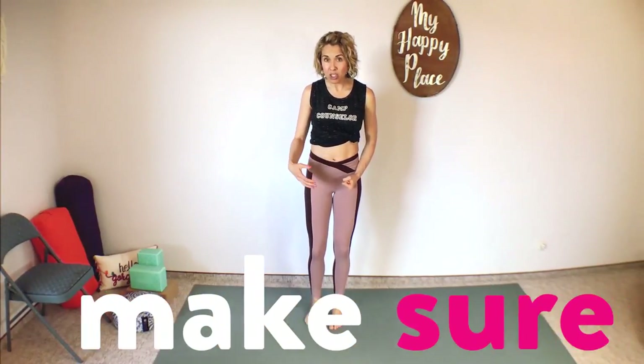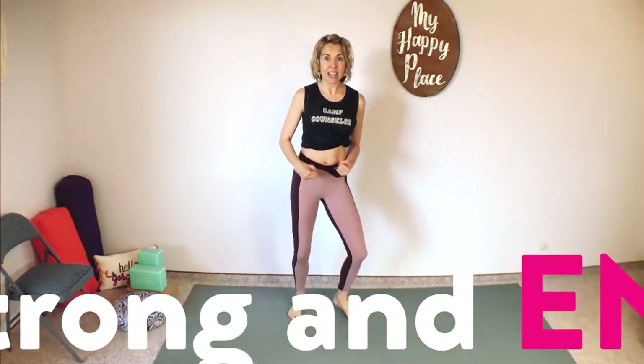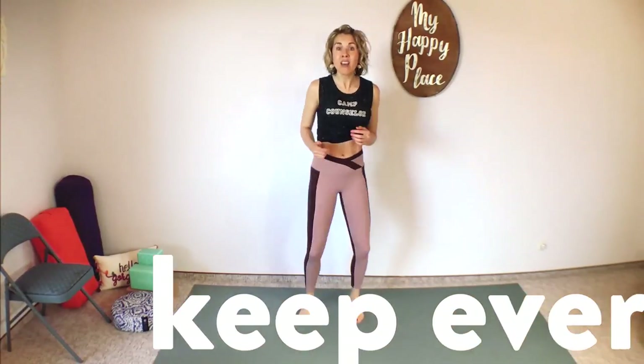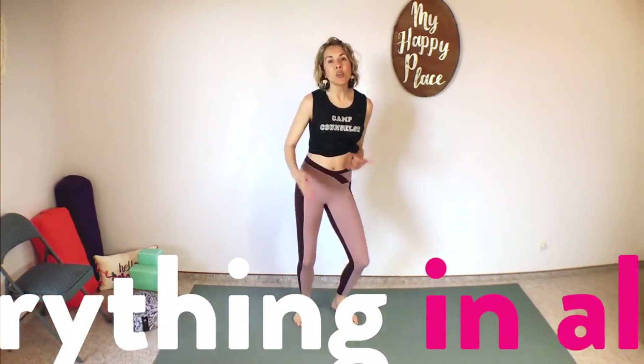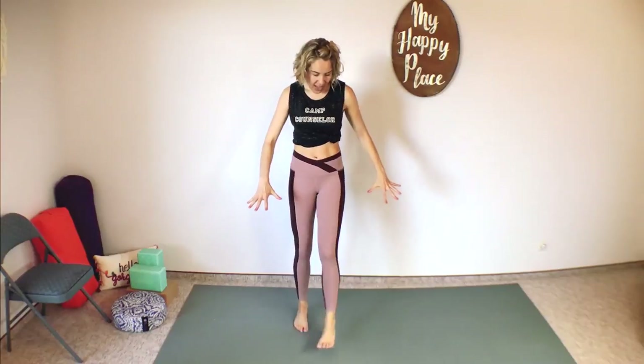Now engage your pelvic floor, do a little kegel, and a boxer shuffle — hold that little kegel as we just boxer shuffle side to side. I want you to know that for the last five days of kegel camp, there are going to be some moves that may not be appropriate for everyone. I'm going to be challenging you more with your balance, some impact, et cetera. So a couple more boxer shuffles and then release the pelvic floor. Shake it all out, let the pelvic floor go. Totally relaxed.